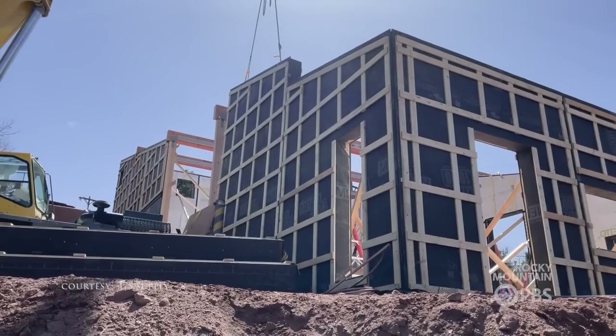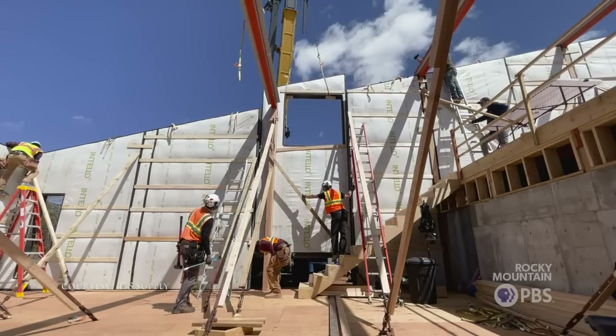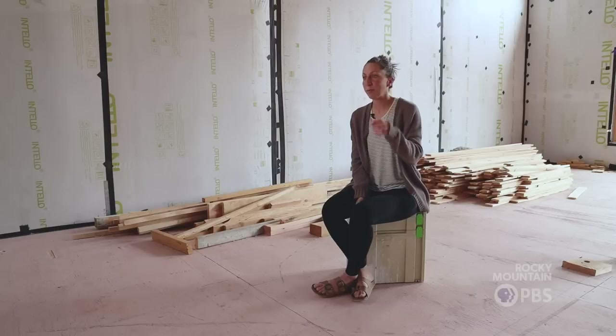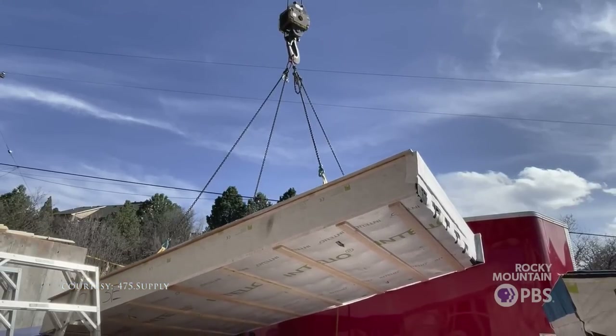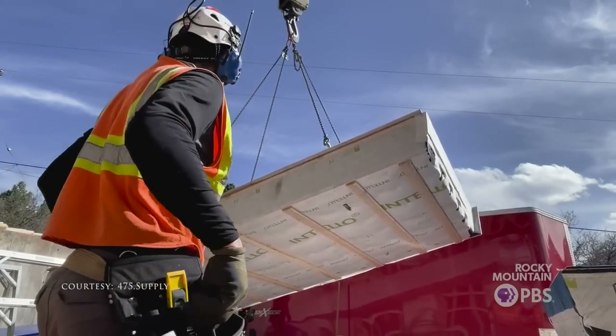The week that these panels were delivered, we were just unbelievably excited to see so much progress happen so fast. The crane operator lifted up wall by wall and set it into place. They had it all planned out ahead of time, knew exactly what went where, and it went in so fast and so easy.